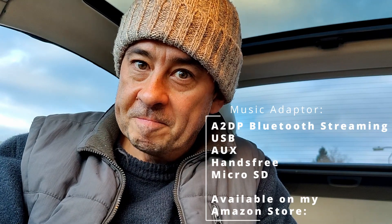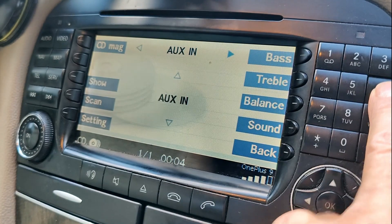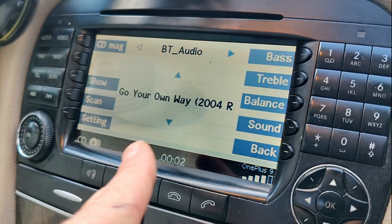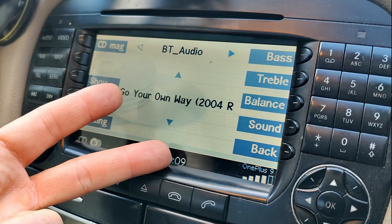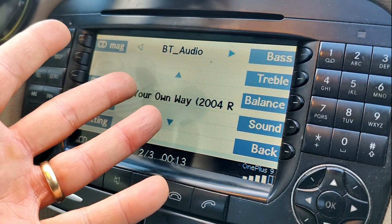Not bad for the money. Pressing it again I've got my audio in, pressing again I've got my Bluetooth from my phone. So I've now got radio, CD, DAB, USB, and phone Bluetooth streaming.